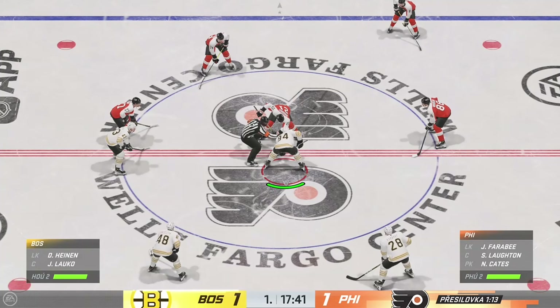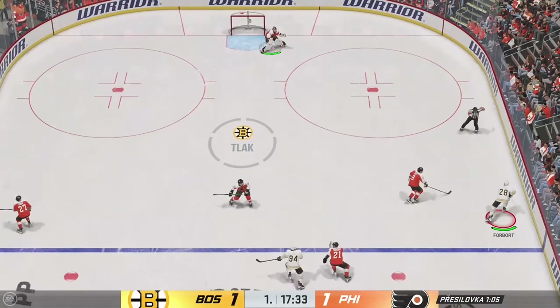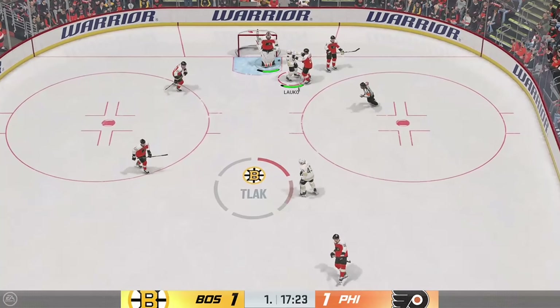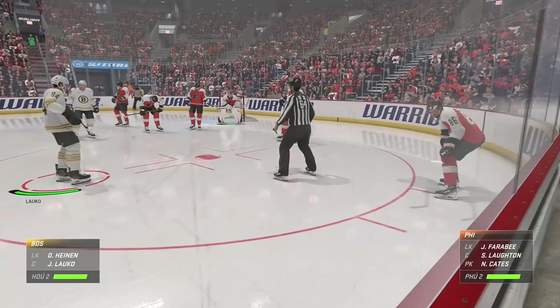With the first penalty kill of the night here, there's not too much we should be concerned about. They know how to get things done. They can shut it down. This PK unit is ranked top ten in the league. Pushes it across to Lindholm. Boston's got the puck against the half wall. Here's an offensive chance.